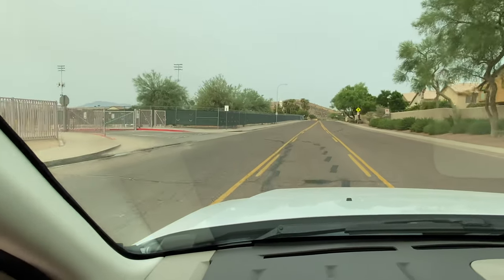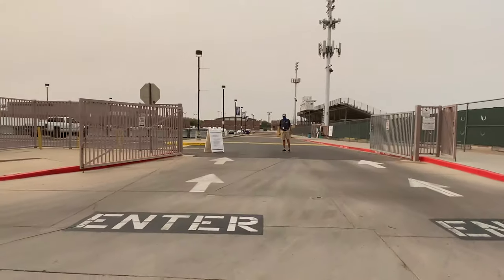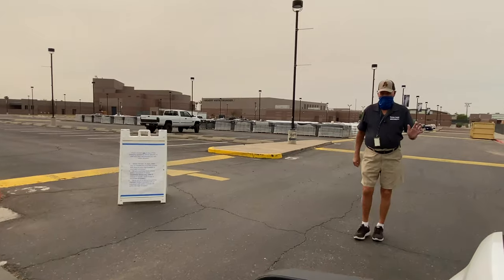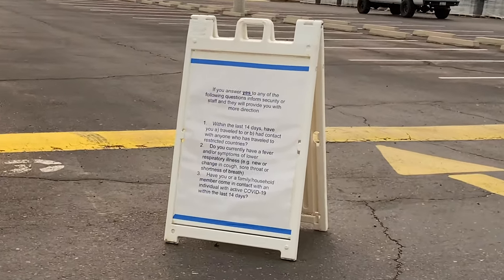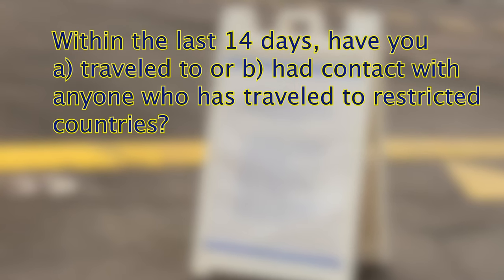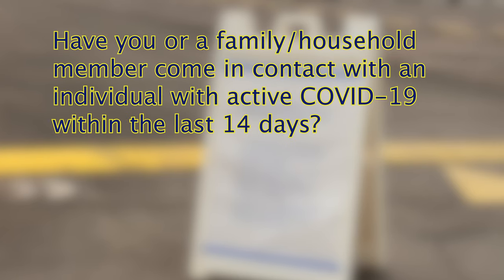As you're coming onto campus — here we have driving into the student parking lot — you're going to be greeted by a security guard. The security guard is going to make sure that you look at the three questions that have to be answered to access campus. The three questions have to do with: within the last 14 days, have you had contact with anyone who's traveled to a restricted country? Do you currently have a fever or symptoms of a lower respiratory illness? And have you or a household family member come in contact with someone with active COVID-19? The answers should be no.